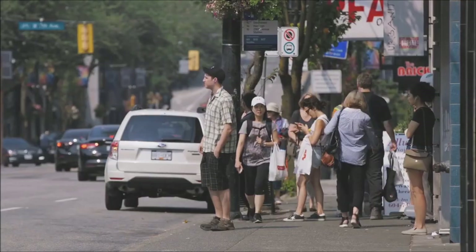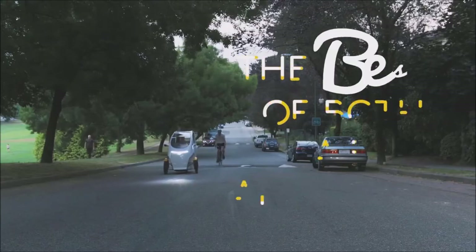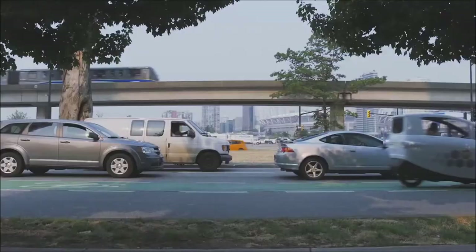This is an invention you probably weren't asking for, but it's cool nonetheless. It's called Vimo. It's sort of an odd combination between a bike and a car, and it's a service for personal transportation in urban areas.